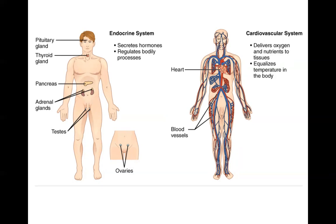The cardiovascular system is responsible for distributing materials throughout the body. It delivers oxygen and nutrients to tissues and it helps to equalize temperature in the body by pumping blood through the body.